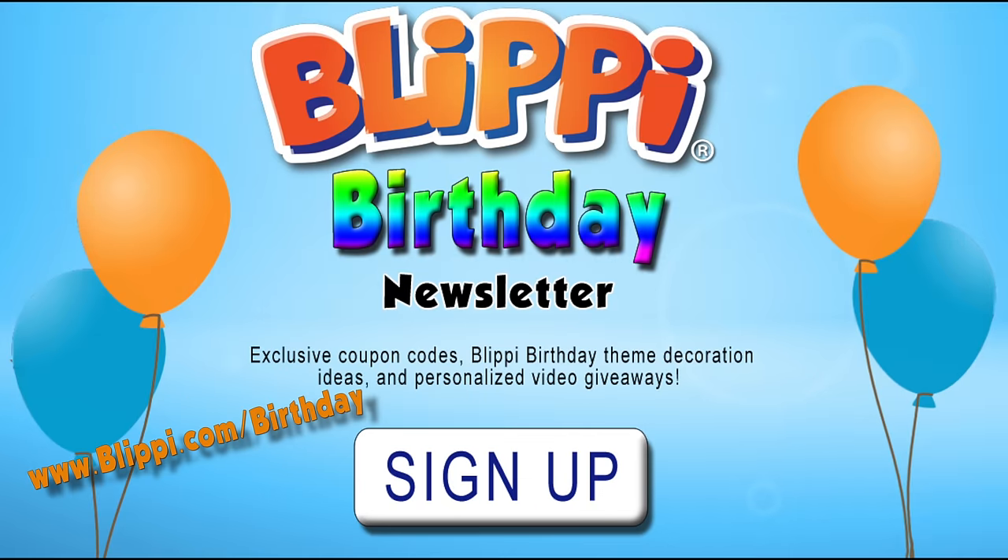Does your child have a birthday coming up? Now you can sign up for the Blippi Birthday Newsletter at Blippi.com/birthday. Blippi!